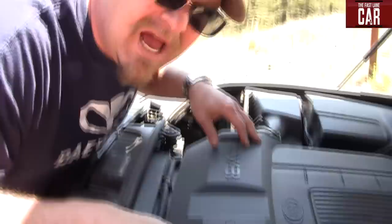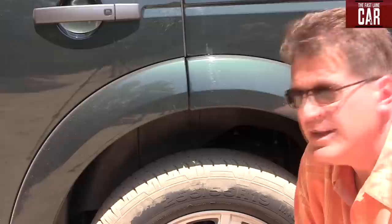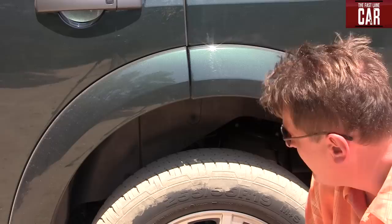A long time ago, boys and girls, real engines didn't look like this. They looked like rawr. Really hate these plastic covers. Check that out — that is adjustable air suspension. I get a bunch more clearance when I need it when the going gets rough. Now that is a cool party trick.